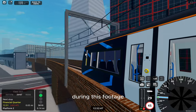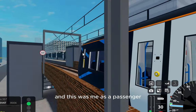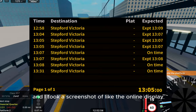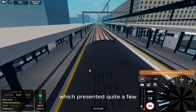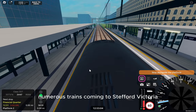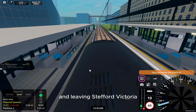During this footage, you'll actually see an example of the problem. This was me as a passenger at Financial Quarter, and I took a screenshot of the online display billboard, which presented quite a few numerous trains coming to Stefford Victoria and leaving Stefford Victoria.